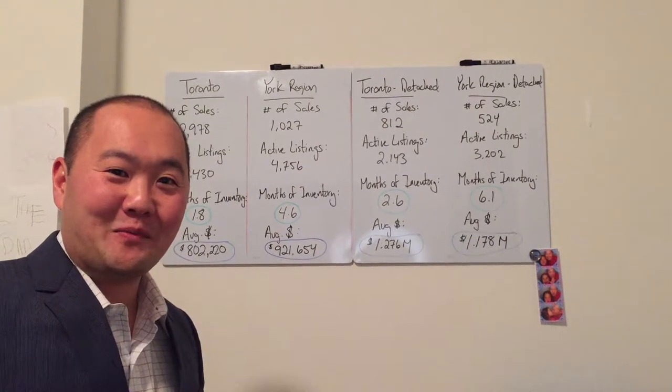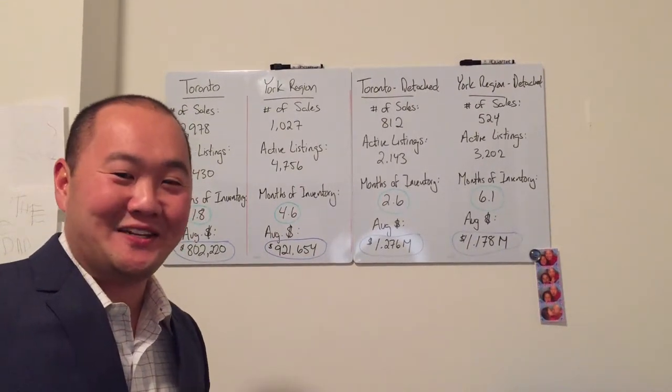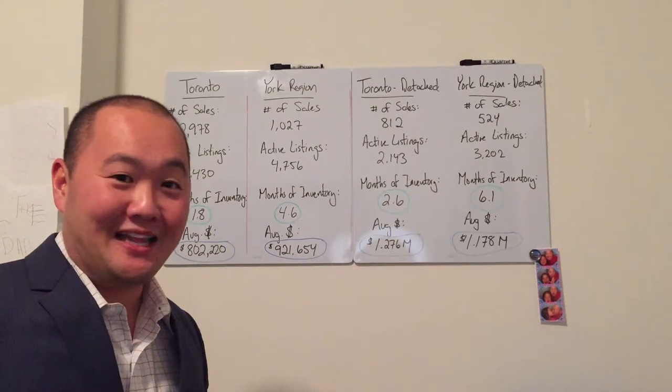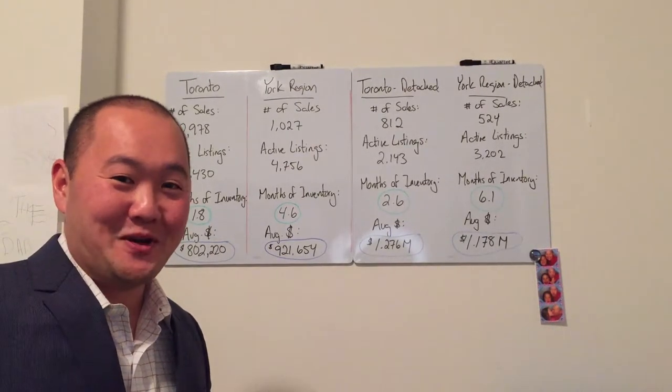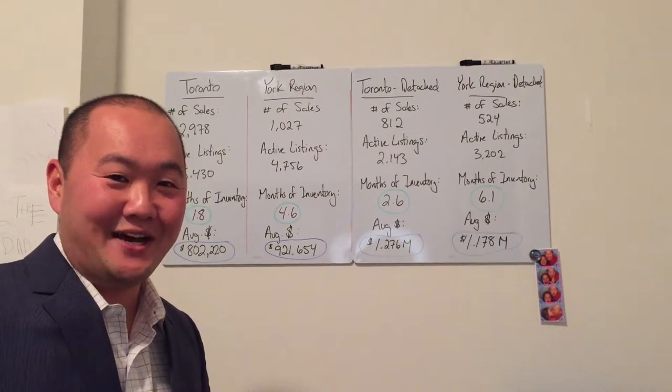Hi everyone, Steve Kim here from Royal LePage. I'm so excited and energetic. I wanted to let everyone know that I'm starting a new show called The Steve Kim Show. It's episode number one, so I'm pretty jazzed and ready to go.